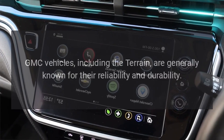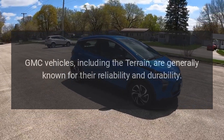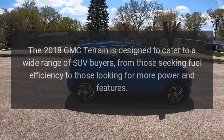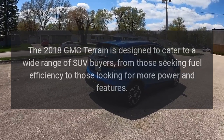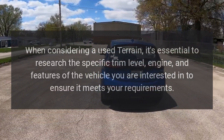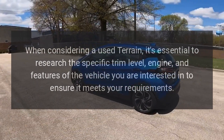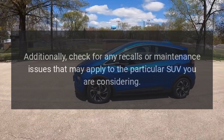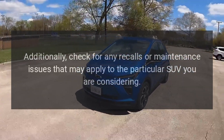Reliability. GMC vehicles, including the Terrain, are generally known for their reliability and durability. The 2018 GMC Terrain is designed to cater to a wide range of SUV buyers, from those seeking fuel efficiency to those looking for more power and features. When considering a used Terrain, it's essential to research the specific trim level, engine, and features of the vehicle you are interested in to ensure it meets your requirements. Additionally, check for any recalls or maintenance issues that may apply to the particular SUV you are considering.